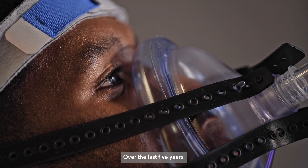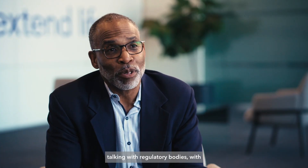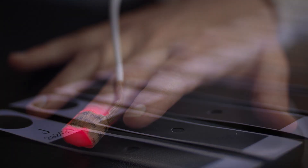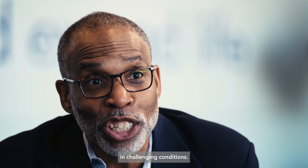Over the last five years we've done a lot of work talking with regulatory bodies, with healthcare providers, and looking at ways to improve our algorithms to accurately account for the variances in pigmentation in challenging conditions.